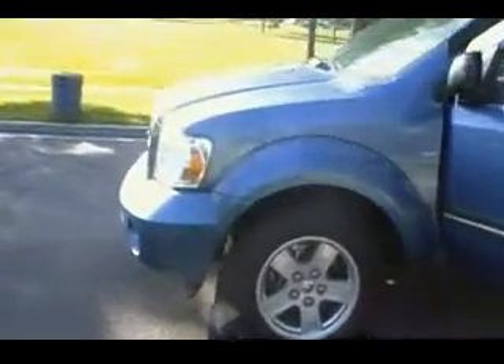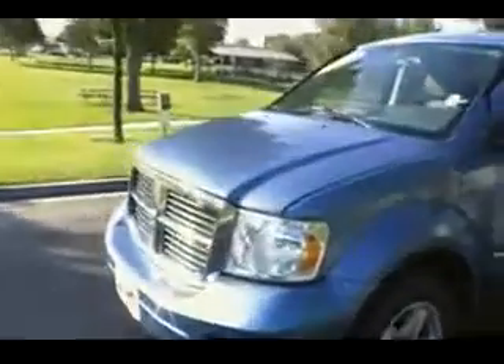Let's take a look under the hood. This one has a V8 in it — a 4.7 liter V8.